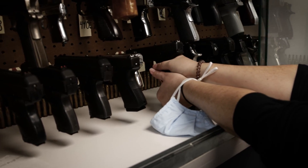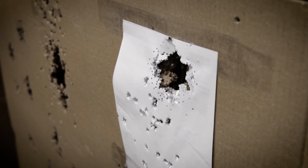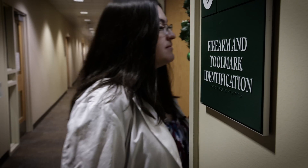Ballistics is the travel — it's following the travel of the bullet down and out of the barrel, through the air, into the target. Firearms identification is so much more than just that.